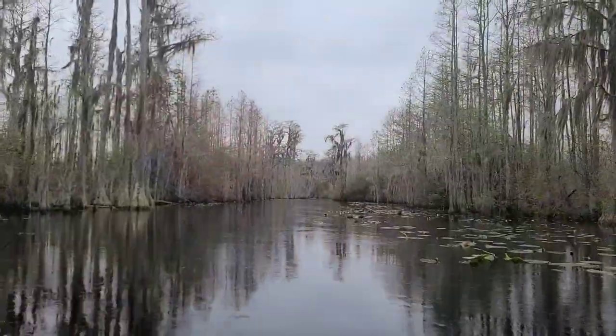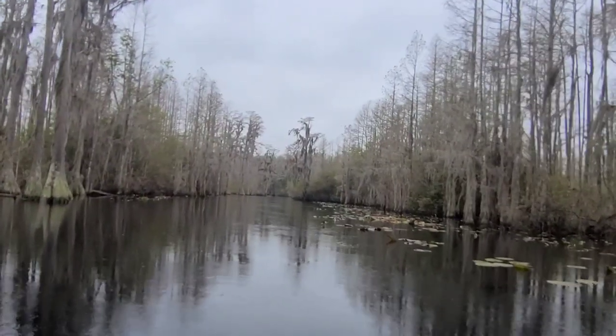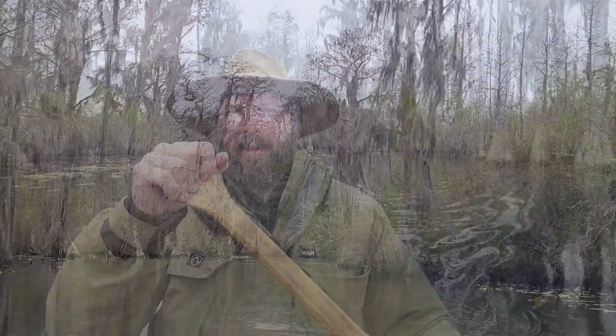This area here is particularly beautiful — this is between Big Water and Floyd's Island, and this is kind of what I was thinking when I see pictures of the Okefenokee Swamp. The cypress are everywhere, you've got Spanish moss everywhere. It is absolutely gorgeous. And right on cue, as soon as the camera comes out, the rain starts again.